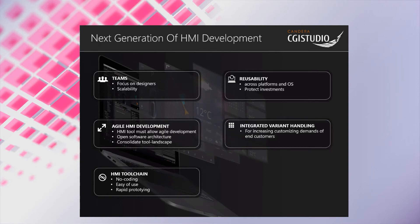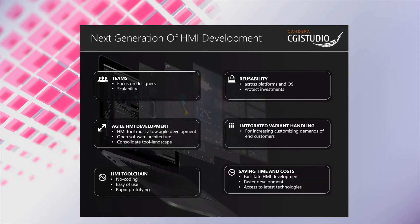The demand for variant handling is also increasing as customers want to customize their products. A future platform must be capable of handling such variants easily and be integrated into production processes. Overall, the next generation of HMI development will facilitate the HMI development process, allow faster development and provide easy access to the latest technologies.